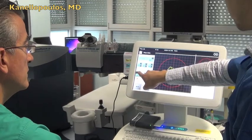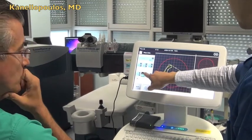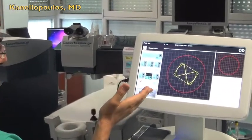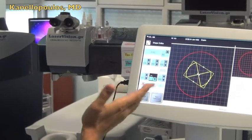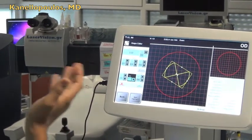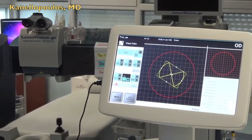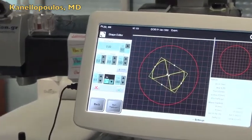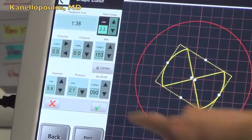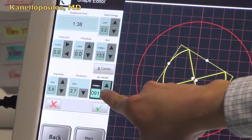Here is where you change the diameter, and if you want a bow-tie shape, you increase the thickness. We tried this as well — it will be placed on the flat axis to treat astigmatism, and the preliminary results on this are very impressive. Up here you can change the total energy, which thereby changes the treatment time, and you can also change the angle of the arc.